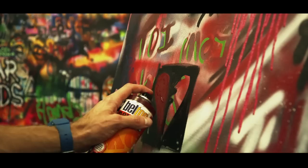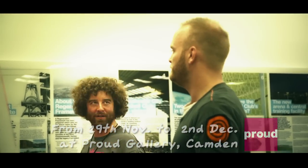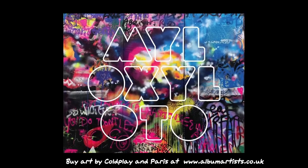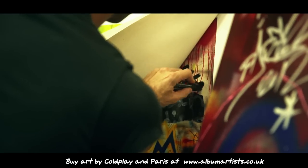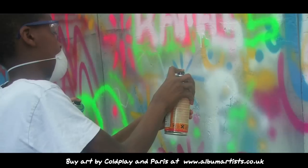From November 29th to December 2nd, Coldplay and their album artist and friend Paris will display the original 7m long wall they painted for the cover of Mylo Xyloto at Proud Gallery in Camden, London, as well as original canvases and signed limited edition prints. Also on display will be a 5m wall painted by Paris and the Kids' Company kids.